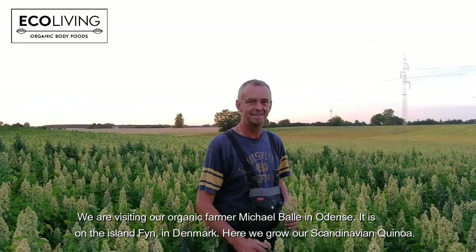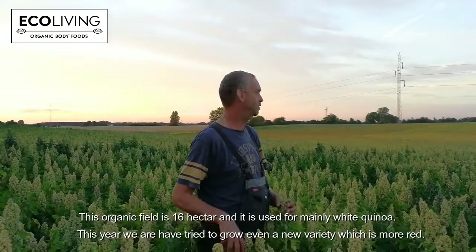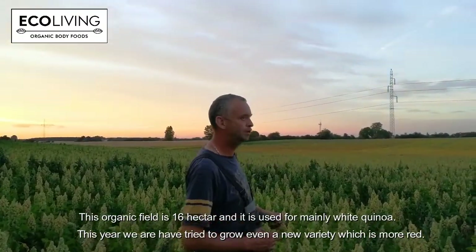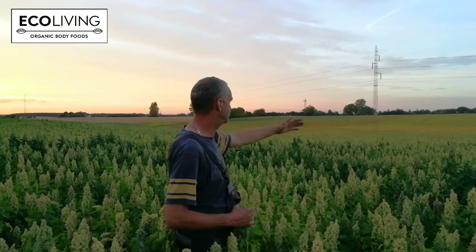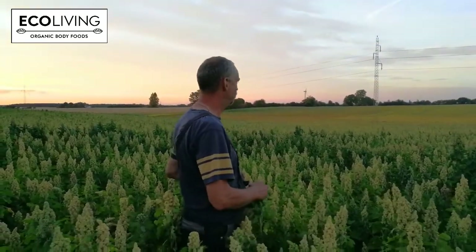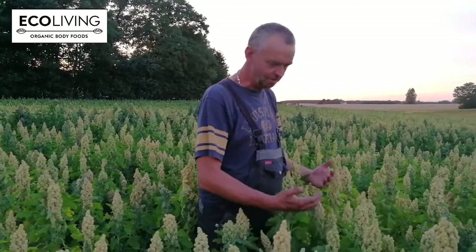So Michael, we are now finally on the field of Scandinavian quinoa. How many acres do we have? It's 16 hectares in this field with two different varieties. There's some that are more red in the background and these are more yellow-green in the front. They look really different but this one is growing like a monster.